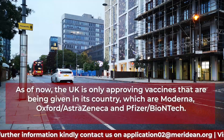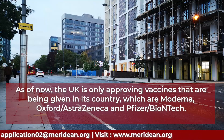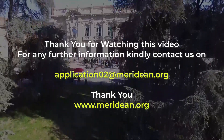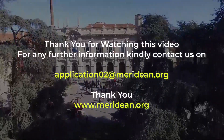As of now, the UK is only approving vaccines that are being given in its country, which are Moderna, Oxford/AstraZeneca, and Pfizer/BioNTech. For any further information, kindly contact us on the email mentioned on the screen.